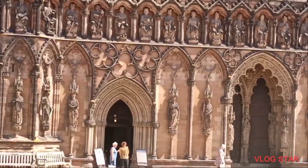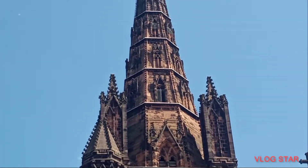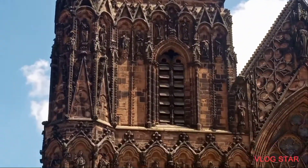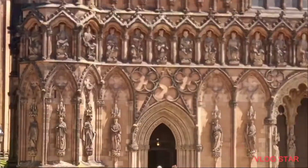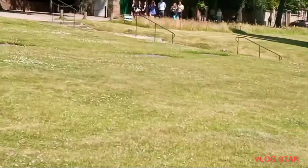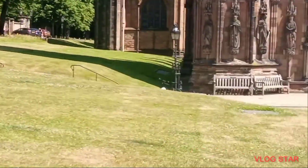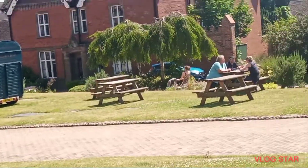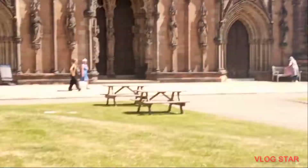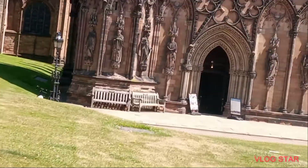I know I've done videos about the Cathedral before but it's a nice scorching day guys. Look right to the top — and all the way down. The grounds are absolutely huge guys. It goes all the way over there, all the way around.